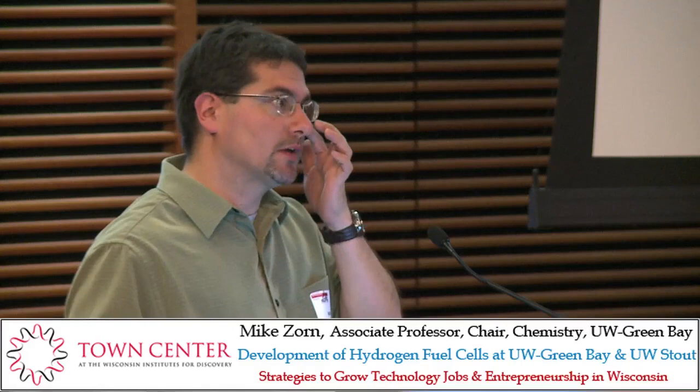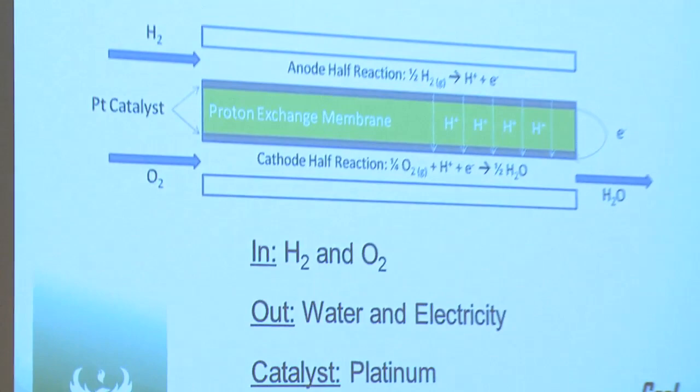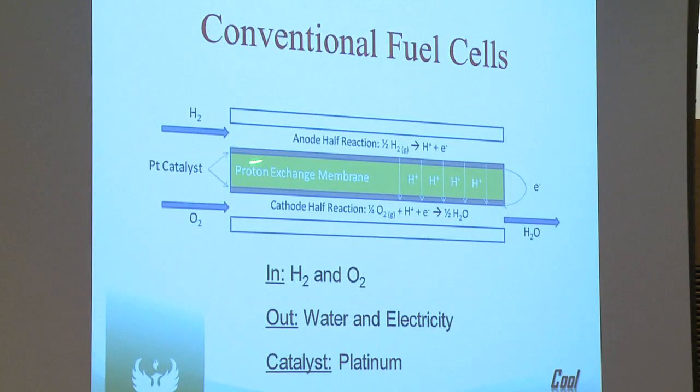Most of this information is also on the poster, so you can come check that out after. Basically, a conventional fuel cell brings in hydrogen and oxygen from air. The main ingredient — the thing we're trying to focus on — is the platinum catalyst. Hydrogen comes in, oxygen comes in, you get water vapor out and also electricity.